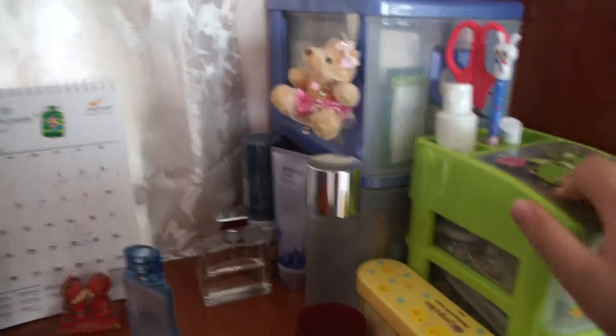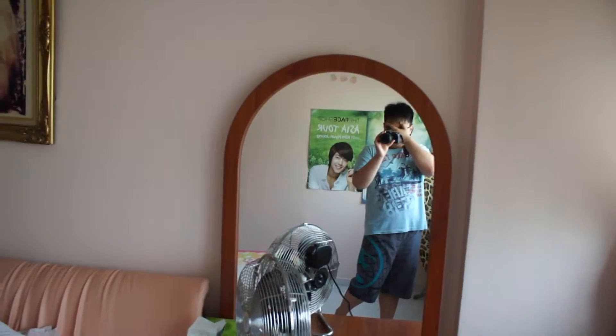This is the cupboard where all my parents' clothing are, and my mom's makeup things. And this is my parents' bedroom. As you can see, I don't want to expose my face.